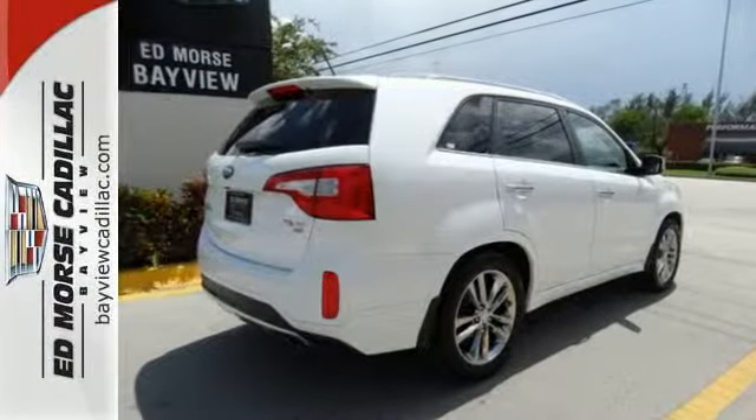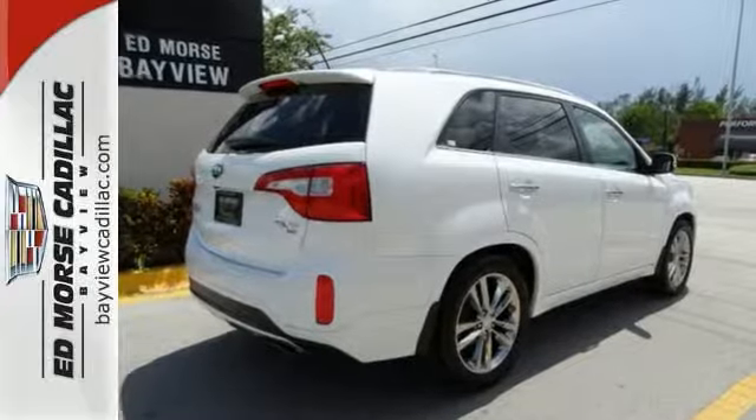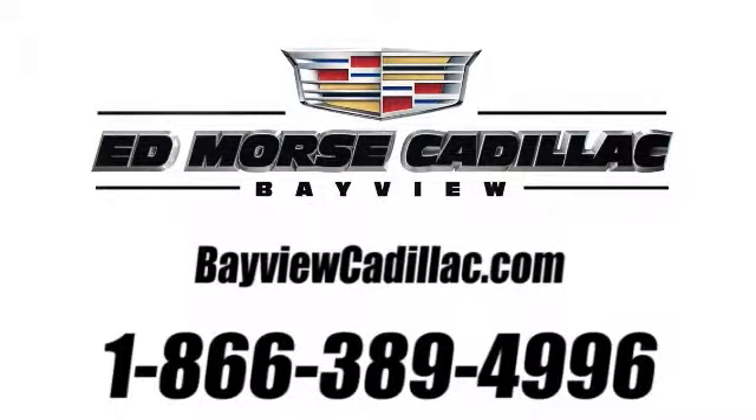Want to find out more? Schedule a test drive today. Call us today at 1-866-389-4996.